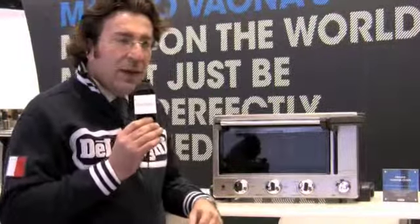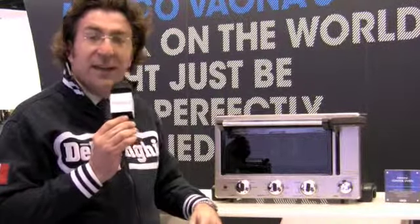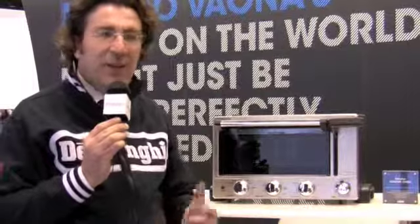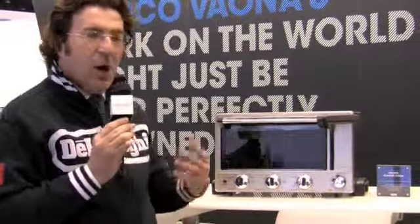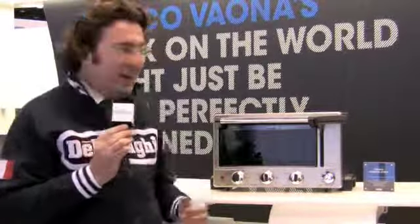Sure. Our brand has a strong Italian heritage, and we try to think how this Italian heritage translates into products. Espresso is obviously a key part of our offering, and we are building on our Italian heritage of quality of life and good food — on panini and gelato. And this year we are introducing quite a revolutionary product. It's a toaster oven with a built-in panini press. Let me show you how this works.